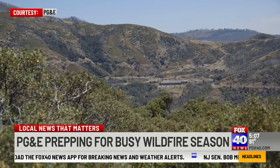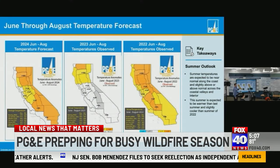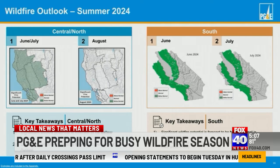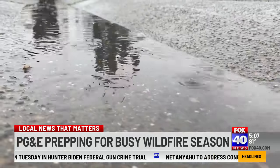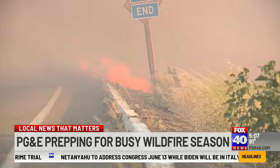Weather is another huge factor the agency is looking at closely. Generally, we're expecting an above normal temperature pattern away from the coast. Temperatures are very important when it comes to fire danger, so we are taking this with a grain of salt because it just takes one extreme weather event to cause catastrophic outcomes. Cautiously optimistic, hoping late rains and non-existent drought conditions in the state can slow down wildfire risks these next couple of months.